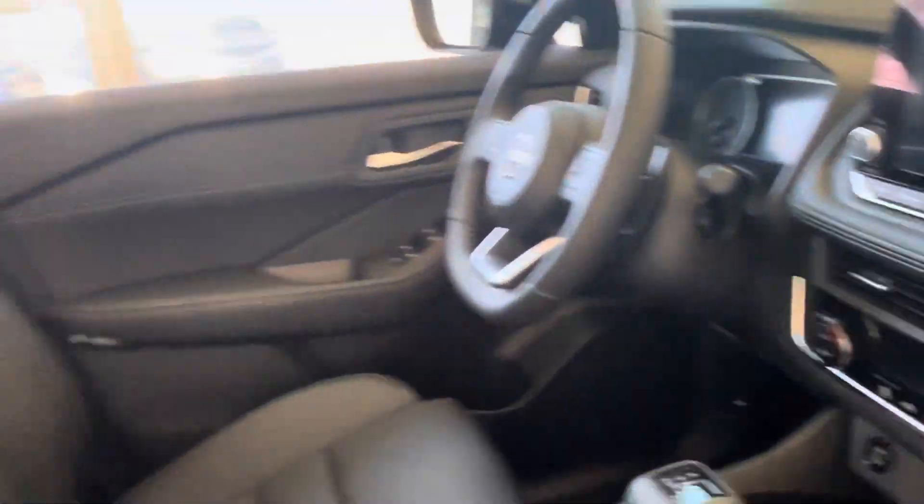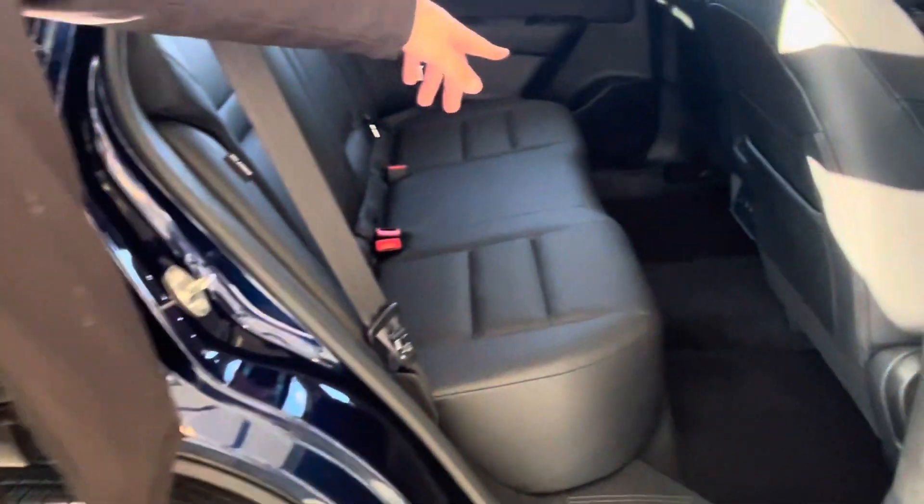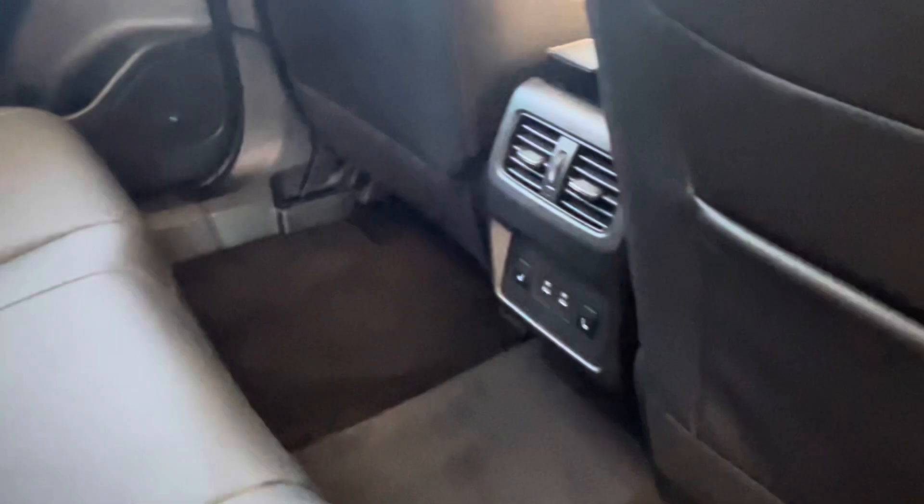Once you step in the back of the vehicle, as you can see here, that's the unique feature of the Rogue — it opens at a 90-degree angle, which makes it easier to access the back seats. It does come with rear heated seats as well, and two USB chargers. And when you look at the door here, it comes with shades on both sides.